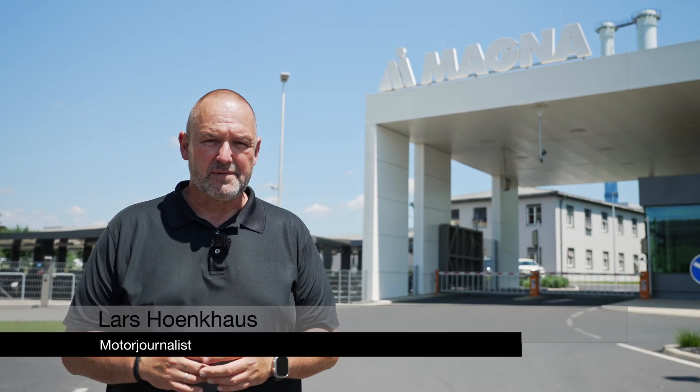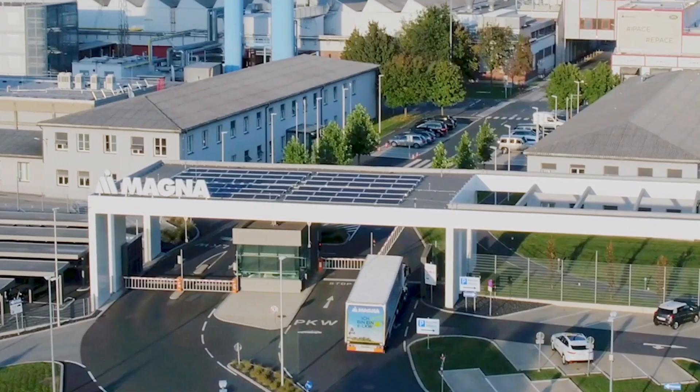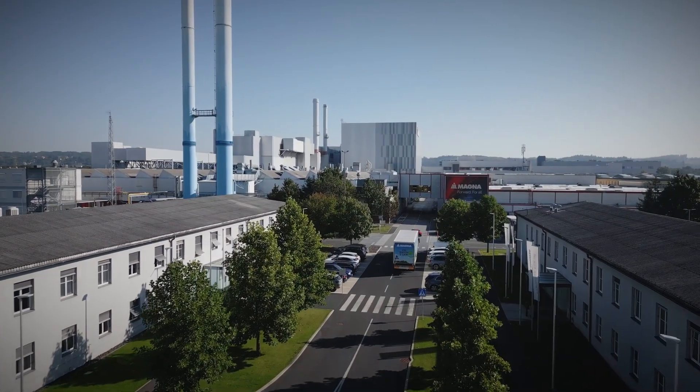Since 125 years, Magna has been building vehicles here in Graz. Today we're going to have a closer look at how digitalization is changing the production line. We talk to the experts and they explain what has changed over the last years.